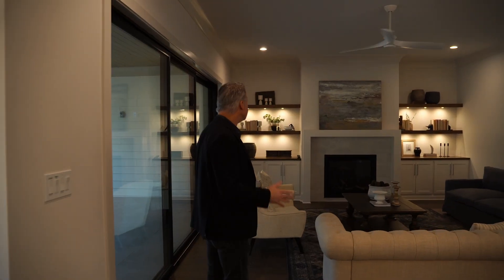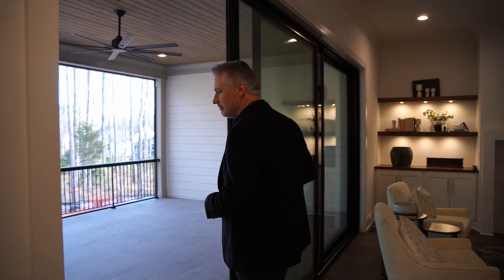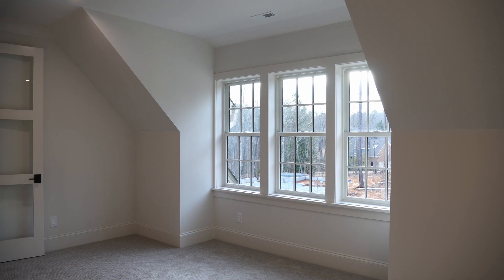This is a big living room, there's a lot of space in here. This slider right here — look how big this is — slides right open to the back porch. Come on, let's go ahead and take a look at this bonus room here. It's got a lot of windows, it's very bright.